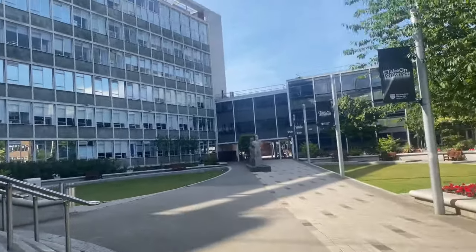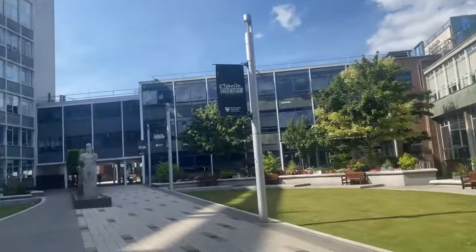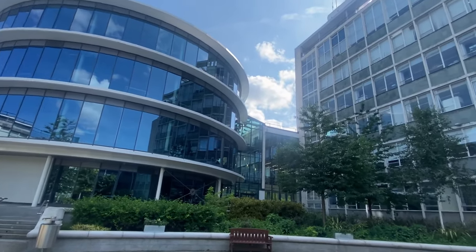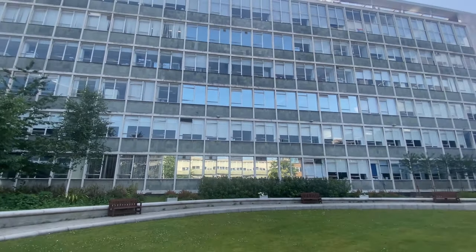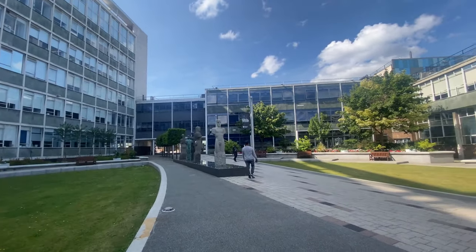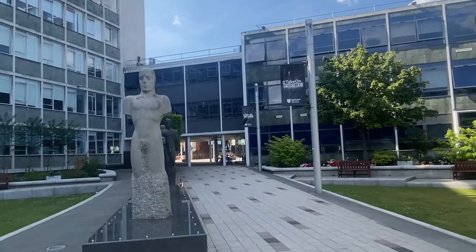As we walk forward we will now be going to Allison Place, which is spread from left to right, where all the STEM-related courses are taught. Yeh sara building interconnected hai — you can travel between the buildings inside, so you don't have to step outside going from one to another, which is quite convenient as well.